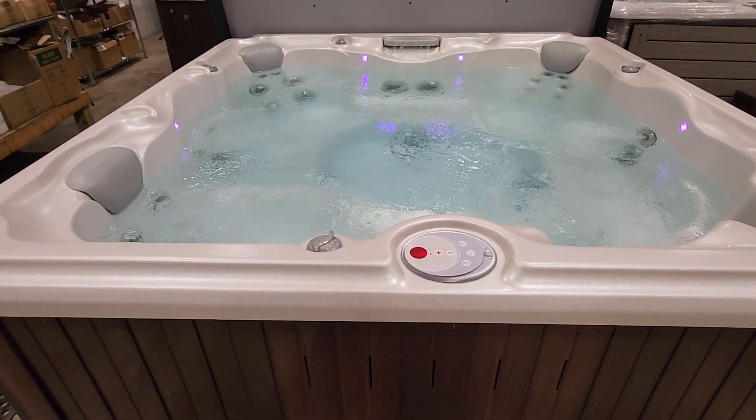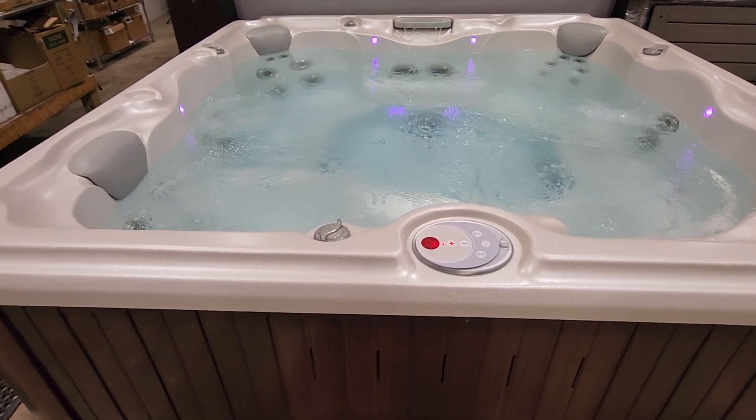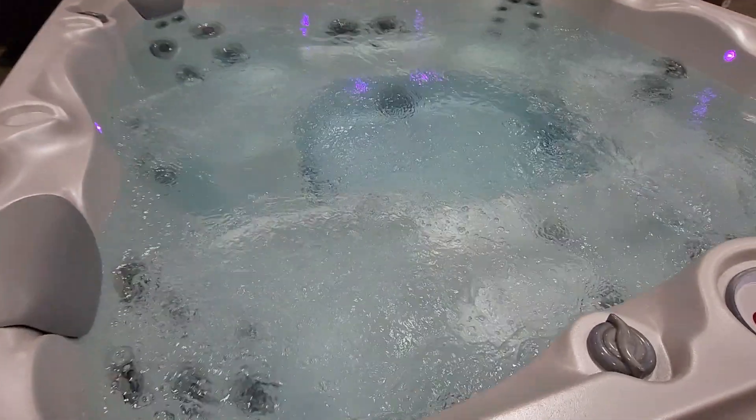This particular model is seven foot by seven foot, deep — a nice deep tub — and it's a six-seater. It's got a lounger, which is fabulous, with walls that hold you in, giving you wrist massage jets, lower back, neck, shoulder, under the calves, and under the feet jets.